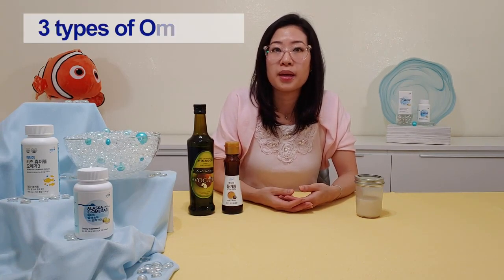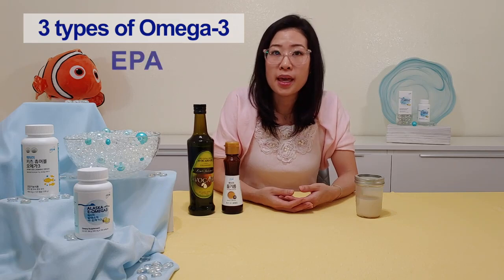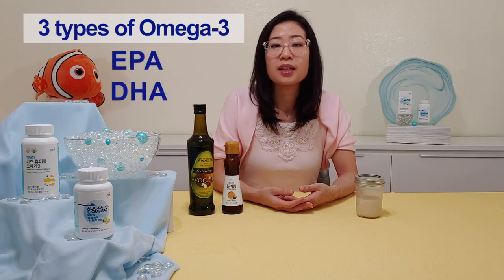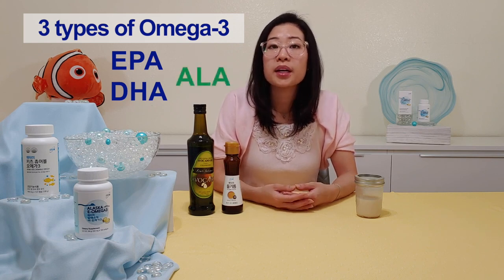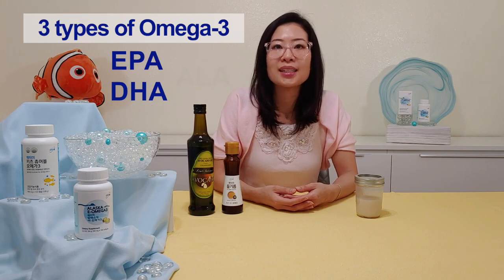There are three types of omega-3. We have EPA and DHA, found mostly in fish and seafood, and ALA, which is found mostly in plants. Today we're going to be focusing on EPA and DHA — these have more potent health benefits, so they're more powerful, and they give our body energy.